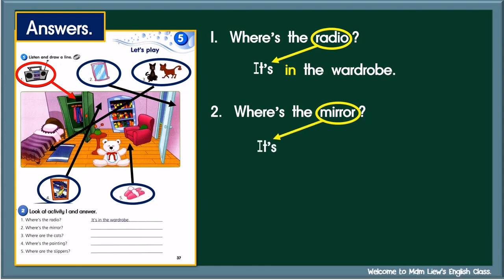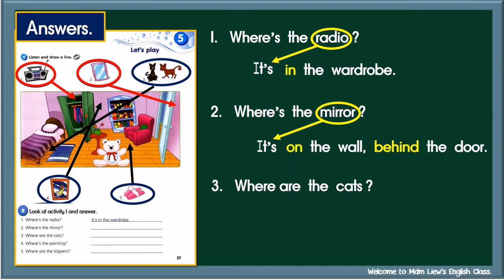Number two: It's on the wall, behind the door. Number three: Where are the cats? First, look at the noun — cats, plural noun. So begin your answer with 'They are', followed by preposition and the noun. They are under the bed.